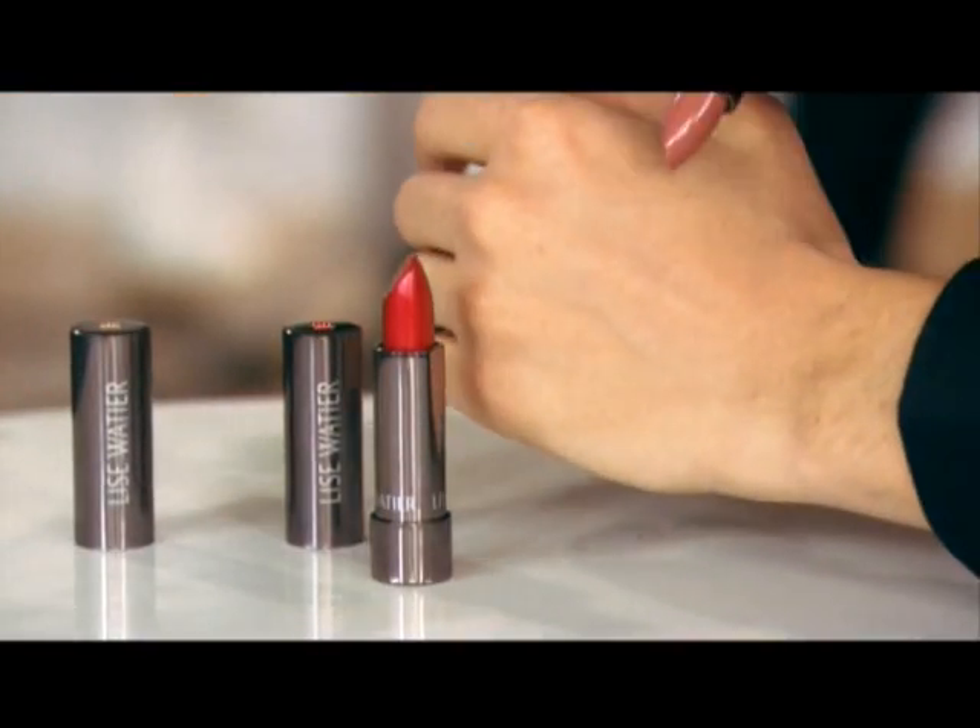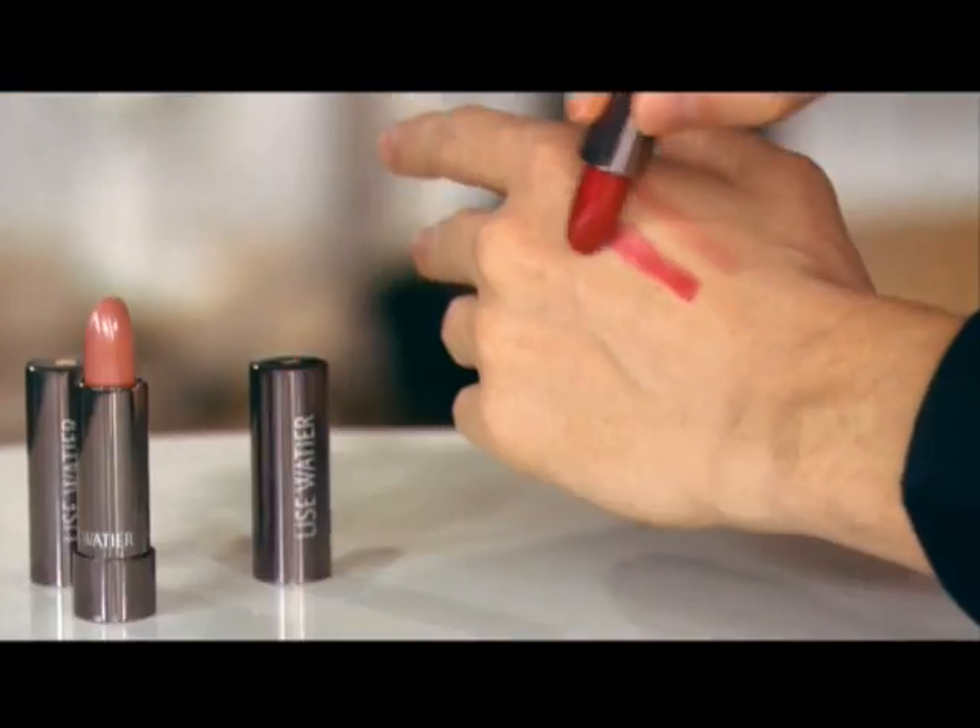To change your look from day to night is simple — just use your lipstick. If you like the pinks, plums, or corals, anything goes. Choose a soft lip color or change to a more vibrant lip color and you have a night on the town look.